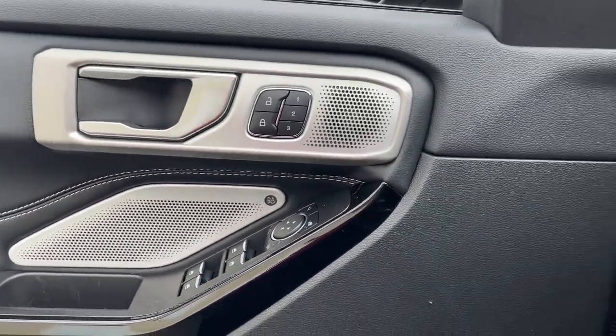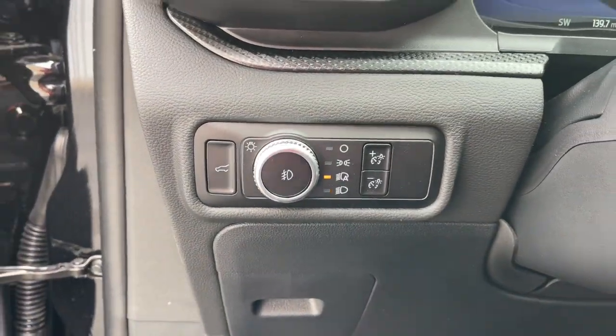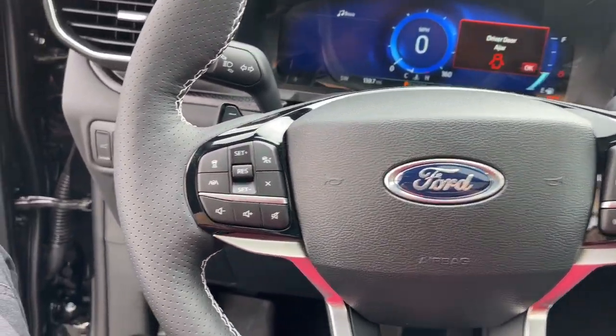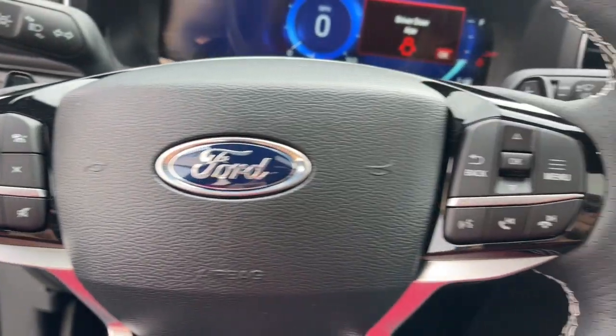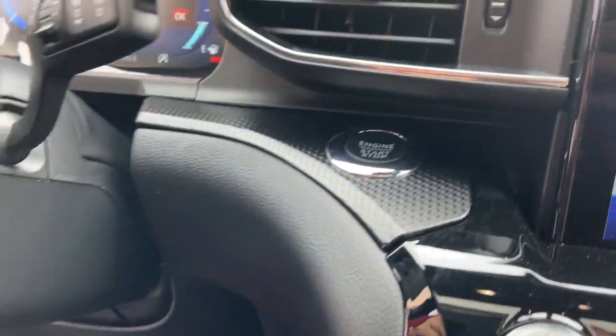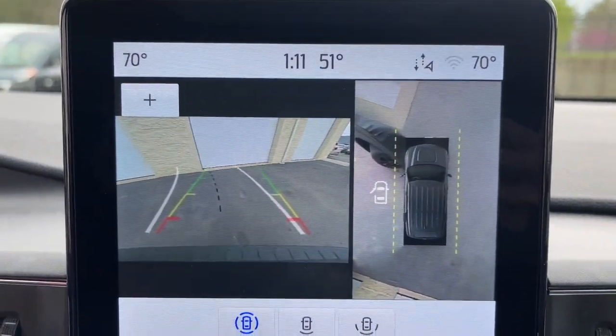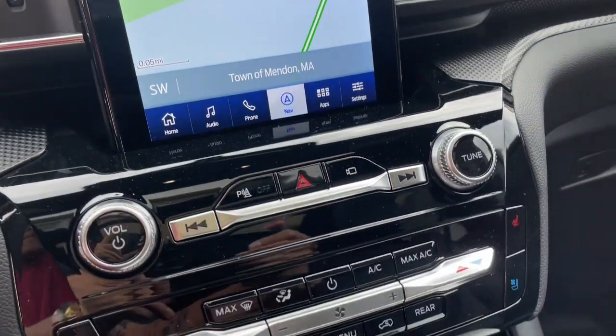These are just some of the great options this vehicle comes with: Apple CarPlay and/or Android Auto, 360-degree view car camera, wireless charging station, touchscreen infotainment system, navigation system, moonroof, keyless entry, third-row seat, heated mirrors, and power liftgate.